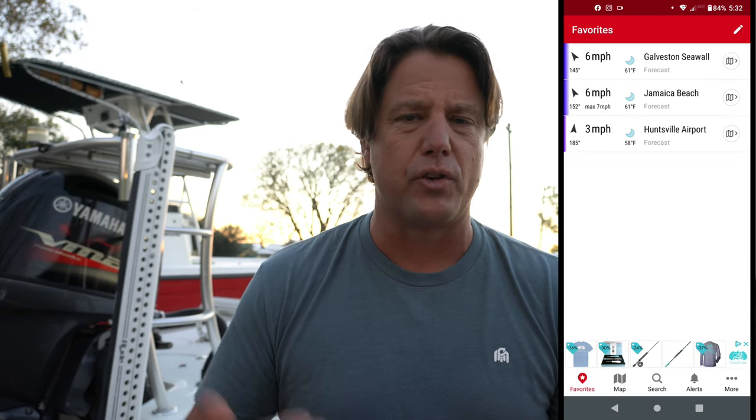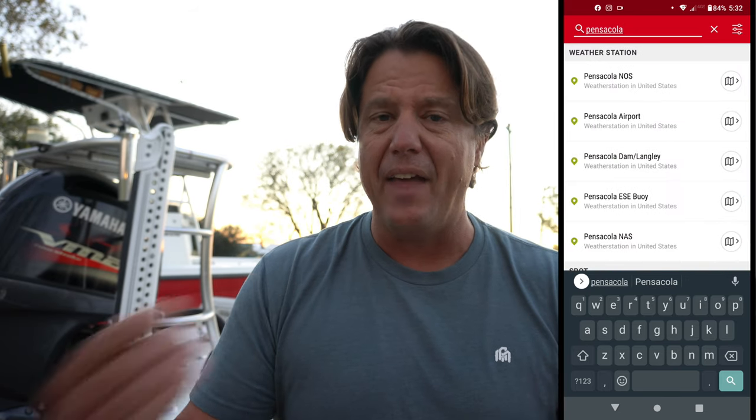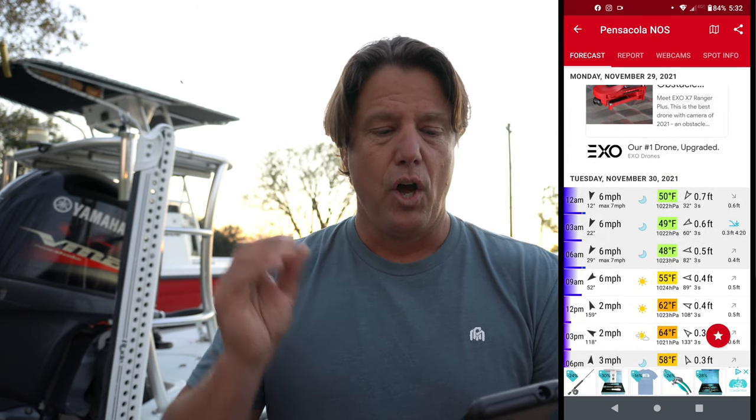You can really nail down a cove, a back lake, a stream, a marsh, a pond, a bay you want to fish — where you want to launch and the best way to run to your fishing location using this app. Windfinder.com is amazing. Is it always spot on? It's weather — these guys can't get it right every day. But 70% of the time Wind Finder is spot on. It's a great way to dial in where you want to fish and plan your day before you head out.